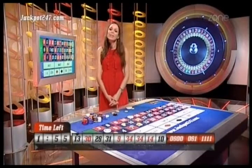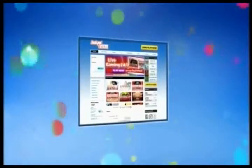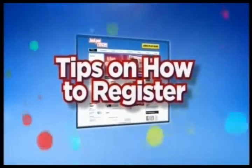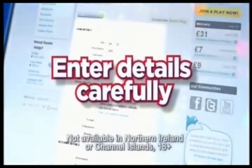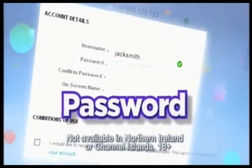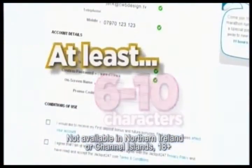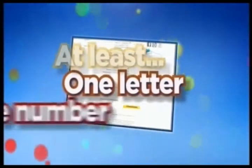Here are some tips for registering. Keep your eyes on the screen and place your bets. Registering and making a deposit online is really easy. Here are a few useful tips. First of all, make sure you enter your details carefully. You'll be prompted to create a password — it has to be between 6 and 10 characters long and must contain at least one letter and one number.